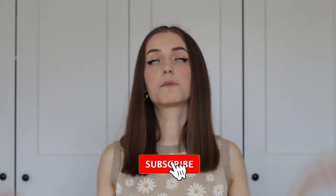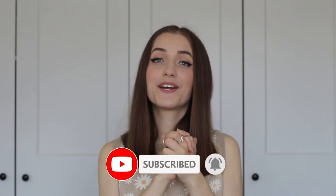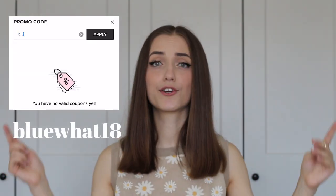Thank you so much for watching this video! If you liked it, please give it a thumbs up and subscribe to the channel. Comment below which item was your favorite, and a huge shout out to Zaful for sending me these items — they are so cute and I cannot wait to create more content with them. Don't forget to check the description box where everything is linked, including a discount code so you can buy yourself some cute summer clothes. See you in the next one — bye!